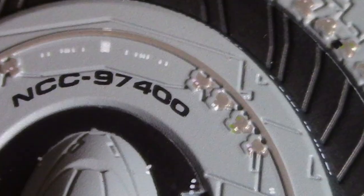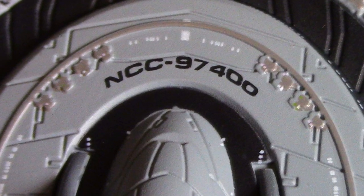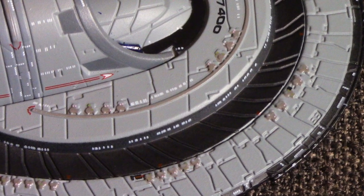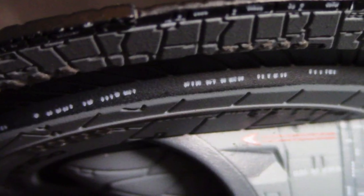Flipping to the other side, there's the registry number along with more etched line details and a nice black ring around the saucer. Lots of escape pods. There are fewer windows on the flat undersurface, but they run along the rim edge, which looks really good — I like that they're not on the flat underside, which always kind of confused me on other models.